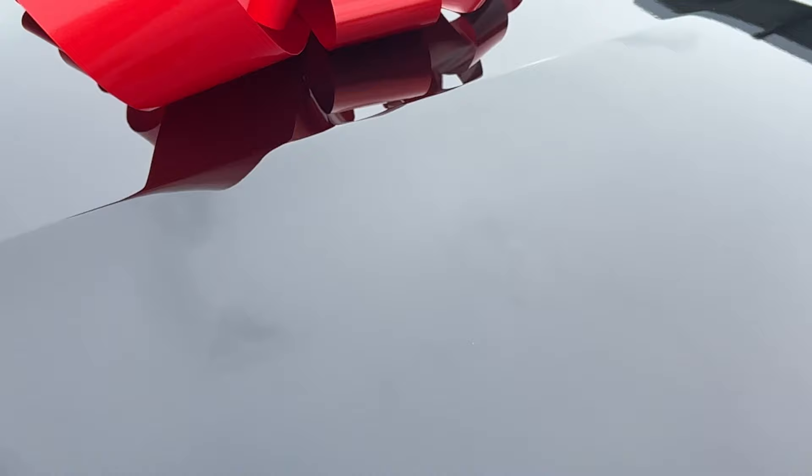Yes, this is my new car and I am so excited! I thank God so much for this new blessing. I promise I'm going to take better care of this car than my last one. I appreciate you all so much for tuning in, and I will see you in the next video!